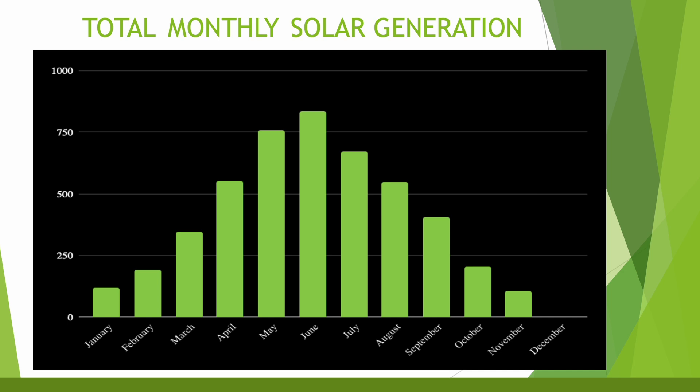I think it shows nicely how an east-west array performs throughout the year. With a south-facing array you would likely not have quite as much of a difference between summer and winter generation — probably more of a gentle curve throughout the year. The sun just doesn't get high enough in the sky for an east-west array to perform well throughout winter, and the shorter days only compound this problem.